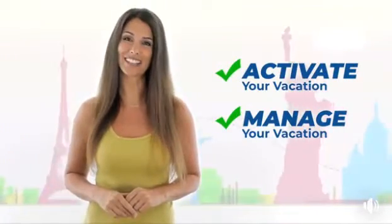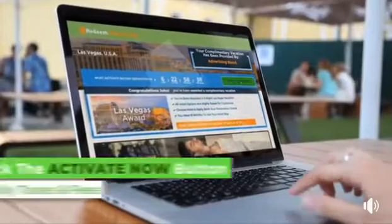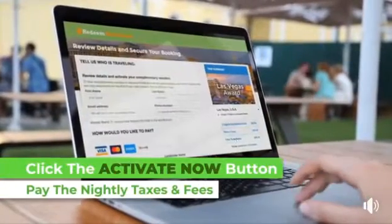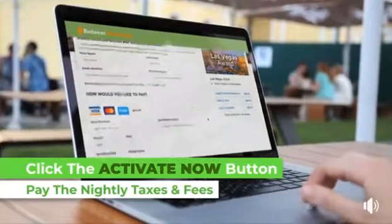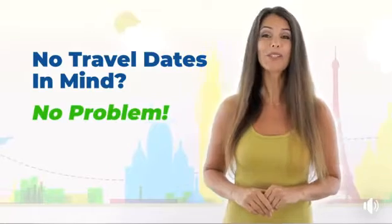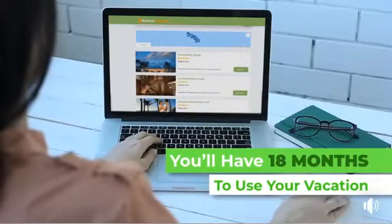This quick video will show you how easy it is to activate and use your complimentary vacation. To activate, you'll simply click the activate it now button on this page and pay the nightly hotel taxes and fees. You do not need to have travel dates in mind now. Once you activate, you'll have 18 months to use your vacation.